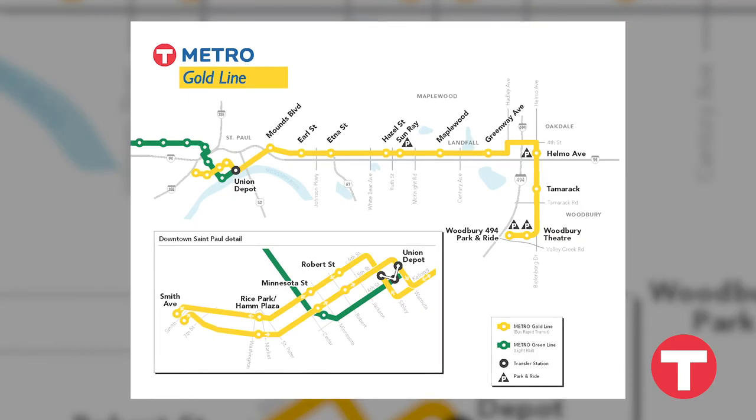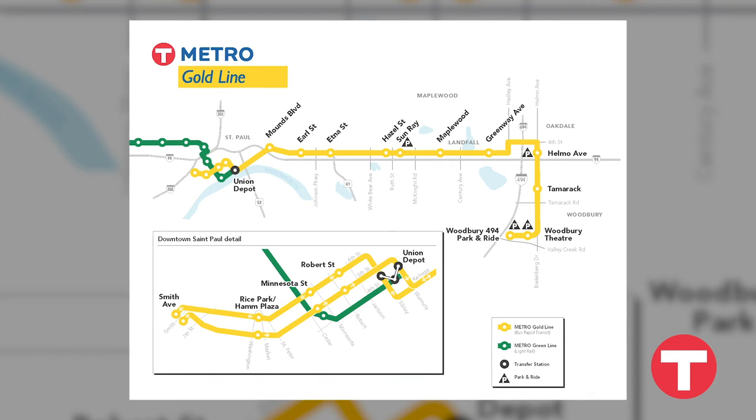The Metro Gold Line will travel between Woodbury and downtown St. Paul via bus-only lanes adjacent to I-94.